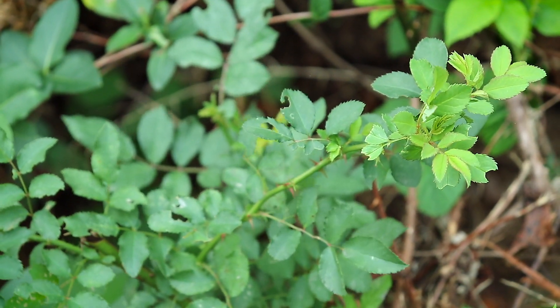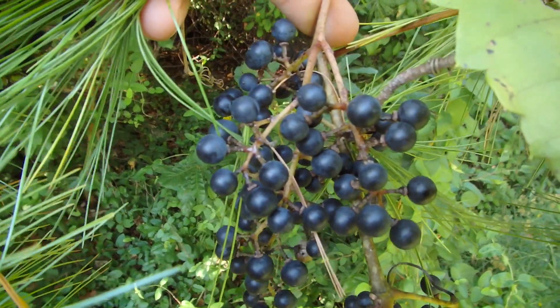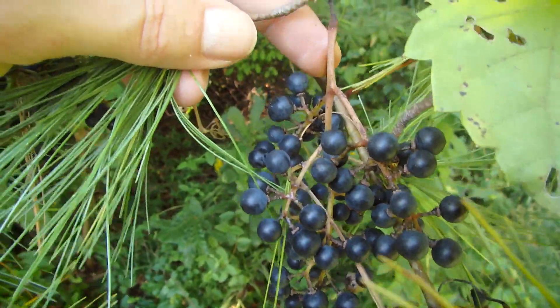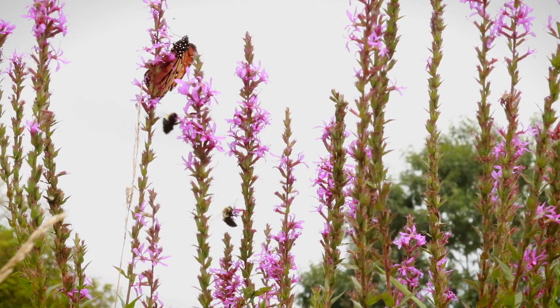Wild roses can pretty much thrive in any environment you throw them in, and that includes the disturbed environments too. Wild grapes are also rather plentiful in these environments as long as there are trees nearby for them to hold on to. Most of the plants you find in these disturbed environments provide all sorts of flowers that have plenty of pollen and nectar that the pollinating insects really depend on.